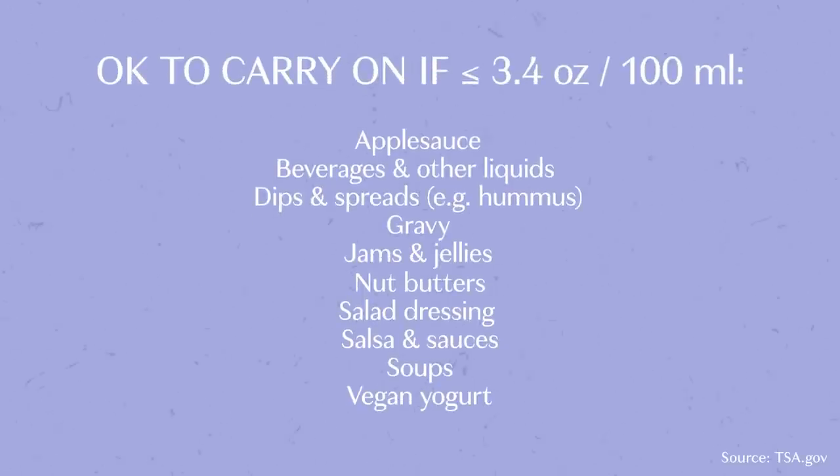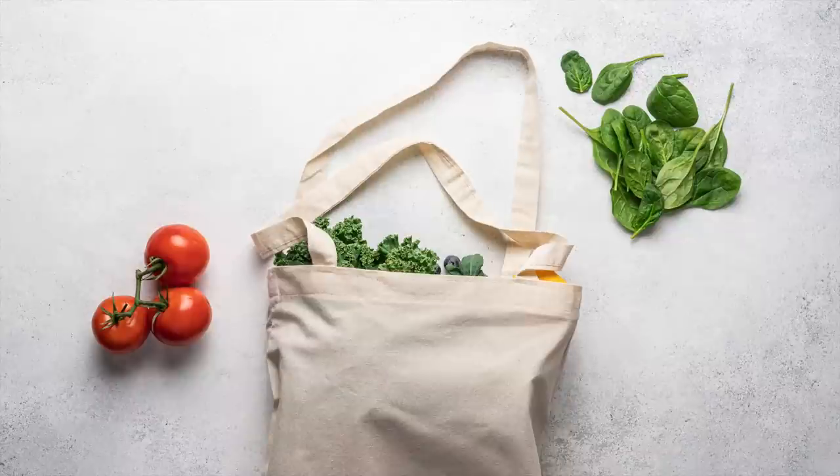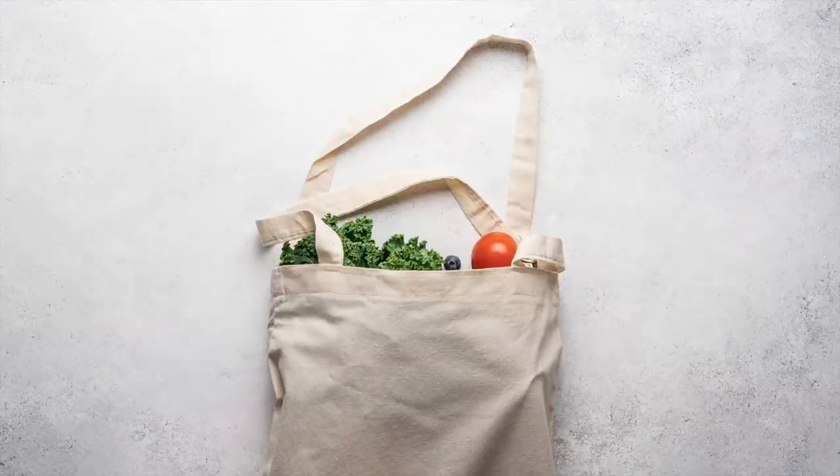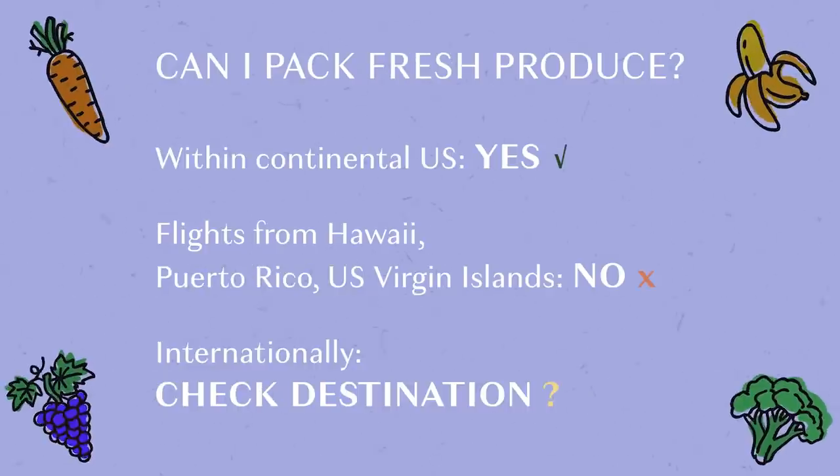Liquid, gel, and creamy food items should be less than or equal to 3.4 ounces or 100 milliliters. Another thing to note: depending on where you're traveling, you may not be able to take fresh fruits and vegetables with you, unless you plan to eat them during the flight. Some destinations don't allow travelers to bring fresh produce into the country due to the risk of spreading pests and disease.